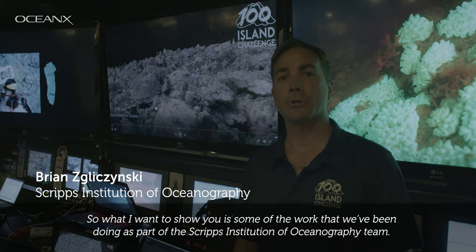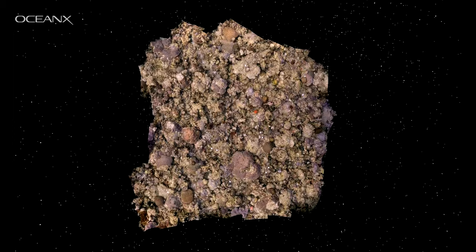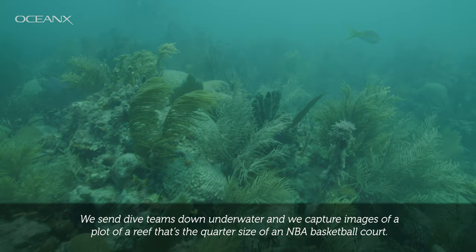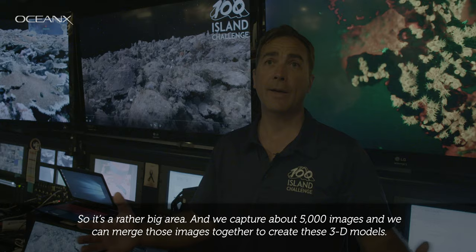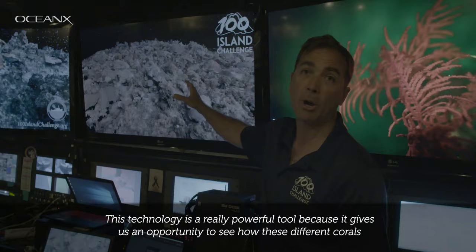What I want to show you is some of the work we've been doing as part of the Scripps Institution of Oceanography team. We use advances in underwater imaging technology to map sections of the reef. We send dive teams down underwater and capture images of a plot of reef that's a quarter the size of an NBA basketball court — about 5,000 images — and we merge those together to create these 3D models.